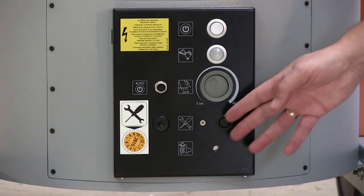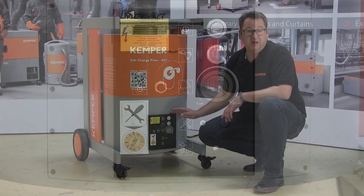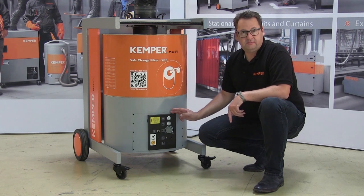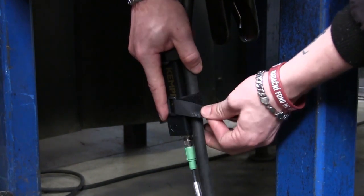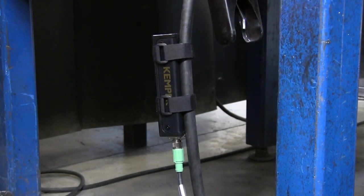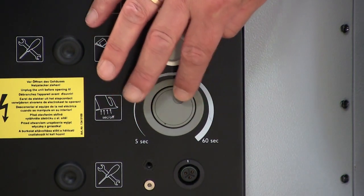The MaxiFill provides information using a range of flash intervals, for example if the motor protection relay has triggered, the fan is rotating in the wrong direction, or a regular service is overdue. The optional start-stop automation is particularly convenient. This is simple to connect and saves a lot of time and energy. The run-on time can also be adjusted from between 5 and 60 seconds.